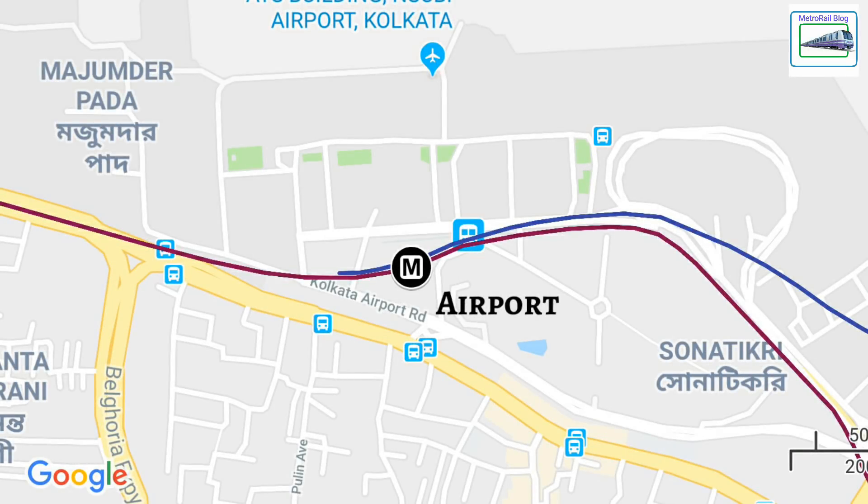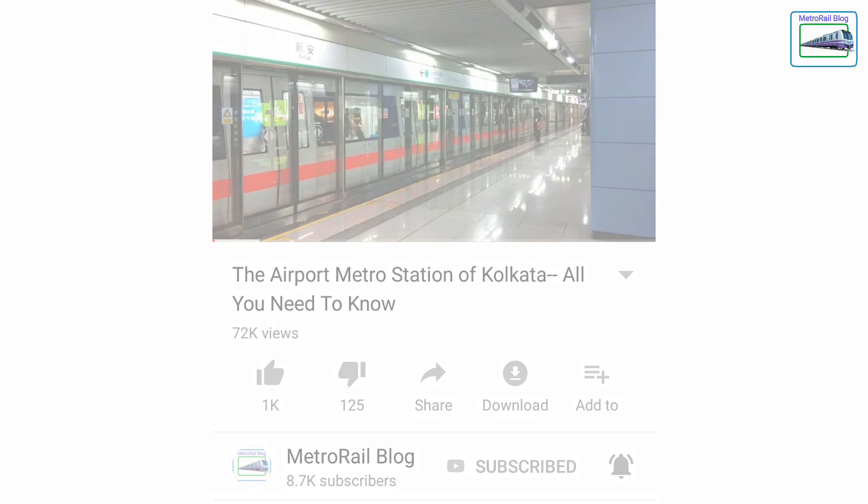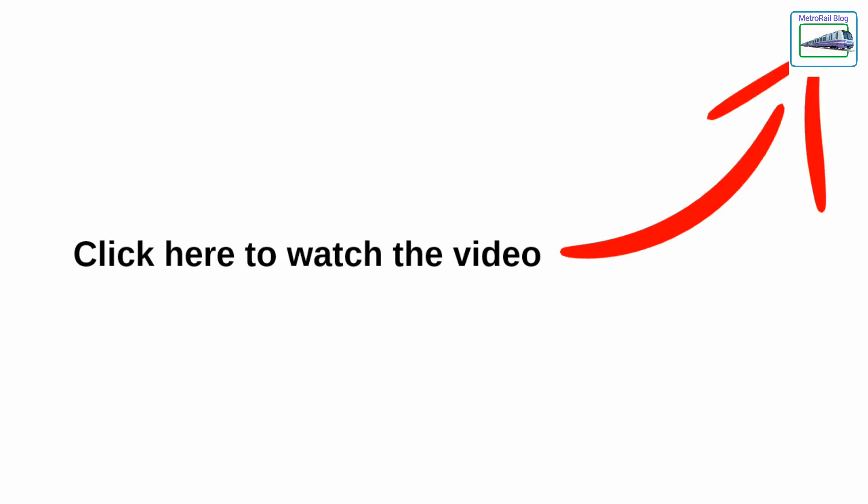Recently published in some news articles, Kolkata will have India's largest underground metro yard. Once again, it's a yard, not a station. Since we made a video on Kolkata Airport's metro station, we won't be getting into that again. You can watch that video by clicking on the i button here.